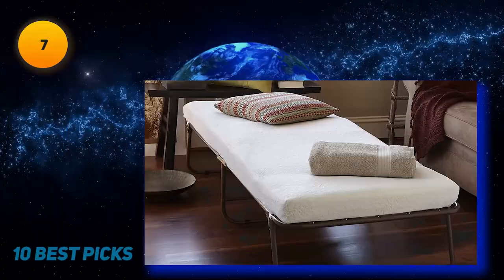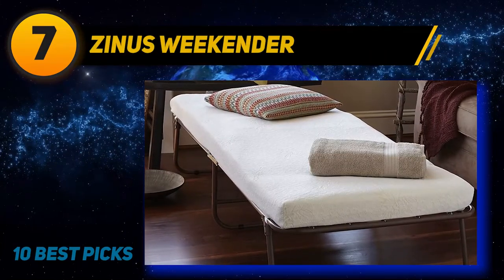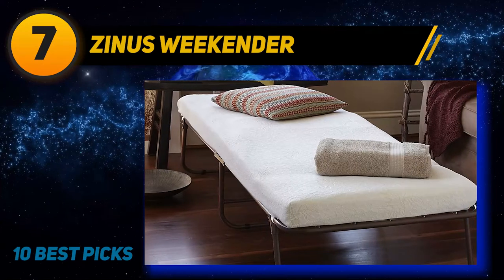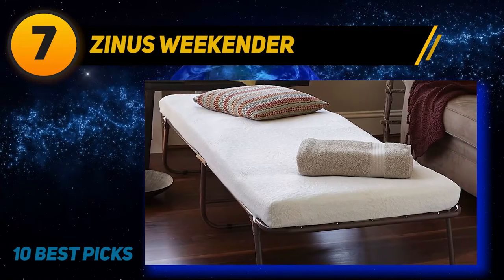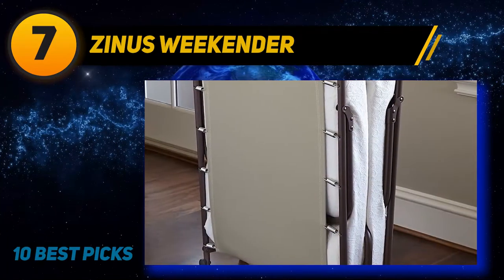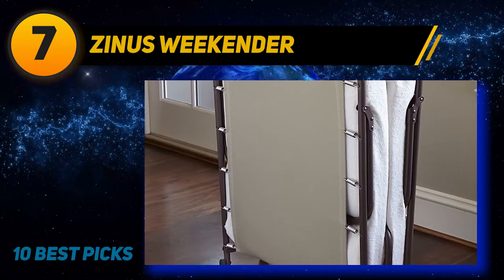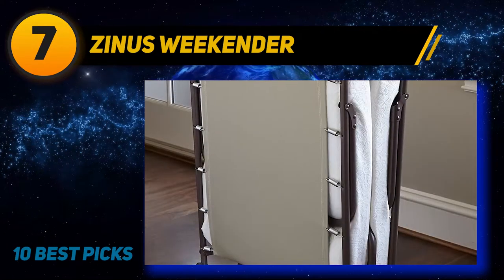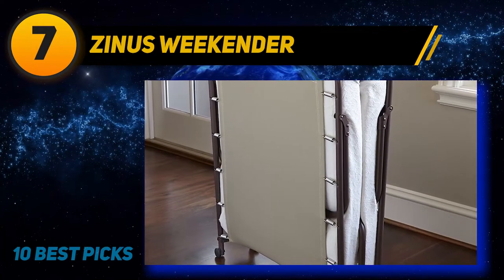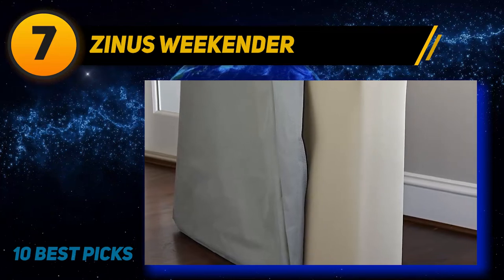Coming at number 7: Zynos Weekender. The Sleep Master Holiday Elite Roll Away Folding Guest Bed comes handy with a bonus storage bag for easy portability. It comes with a 4-inch mattress featuring 1 inch of fiber padding and 3 inches of a supportive super-soft base foam layer. This folding bed comes with a mattress cover associated with premium quality jacquard bamboo fabric.